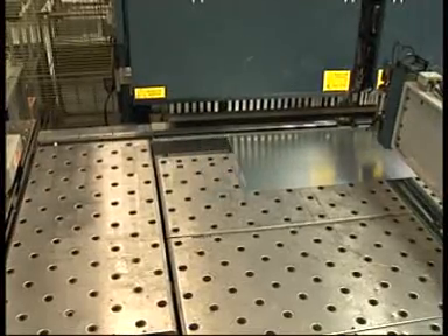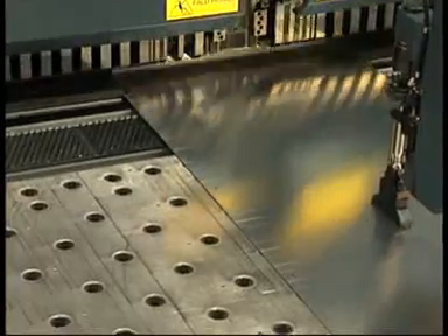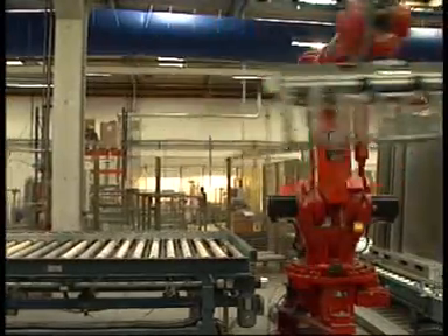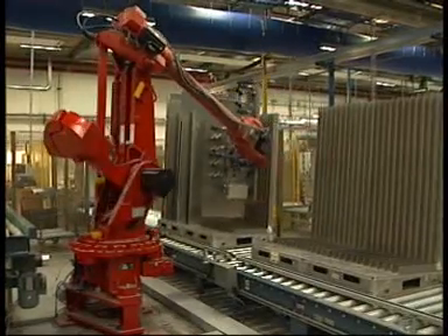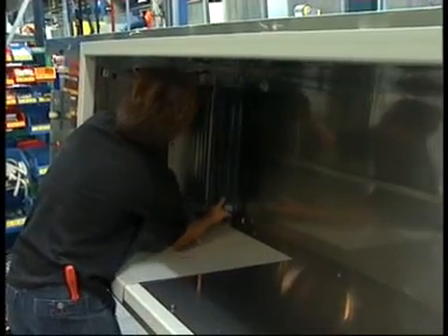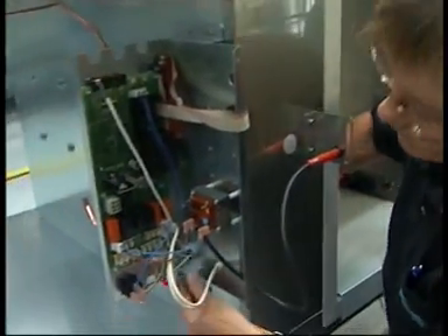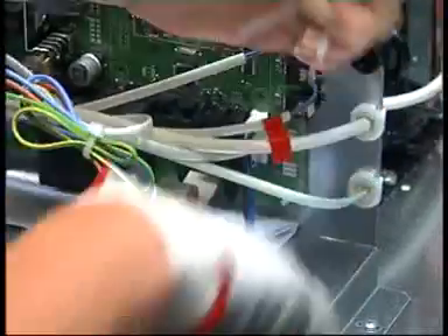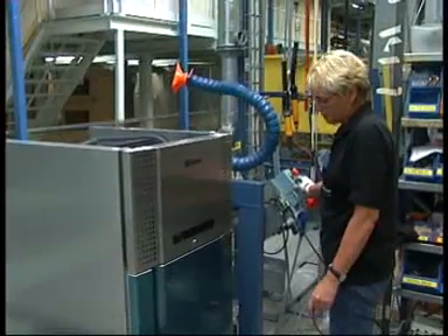Graham products are manufactured with the help of a modern production plant in which everything is automated right up to assembly. The computer-controlled sheet metal processing department is in direct contact with our customer center, as the former production line has been replaced by a 100% customer-oriented production system in which products are made to order.